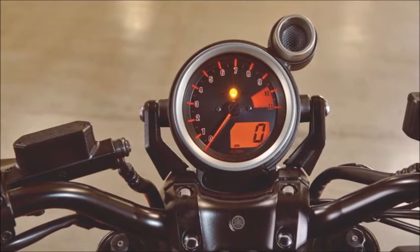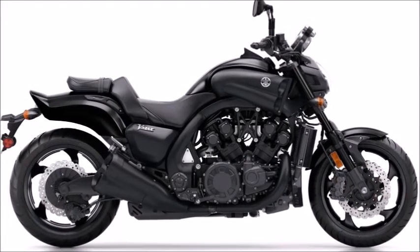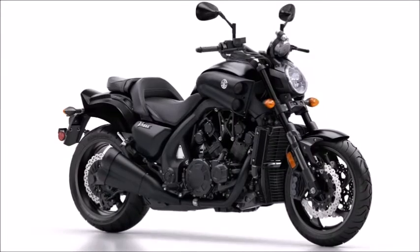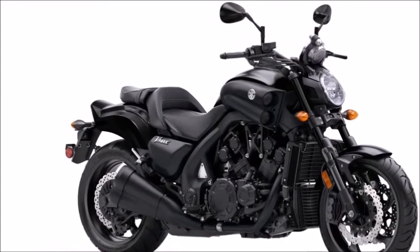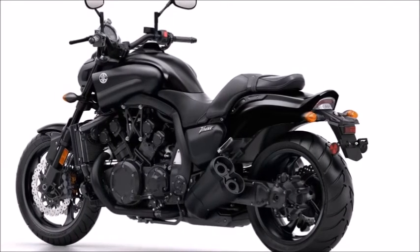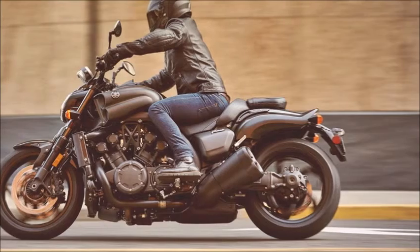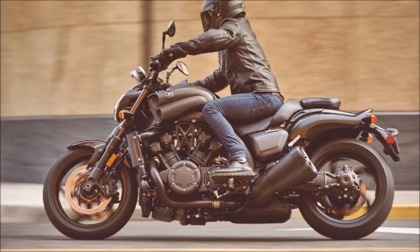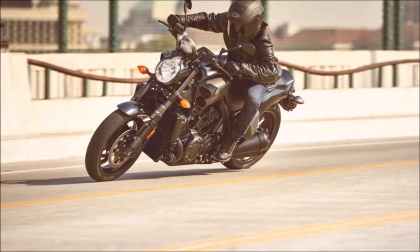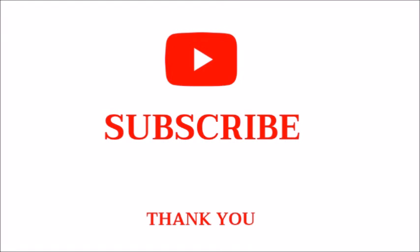Dimensions L x W x H: 94.3 inches x 32.3 inches x 46.9 inches. Seat Height: 30.5 inches. Wheelbase: 66.9 inches. Fuel Capacity: 4.0 gallons. Fuel Economy: 27 MPG. Wet Weight: 600 pounds.